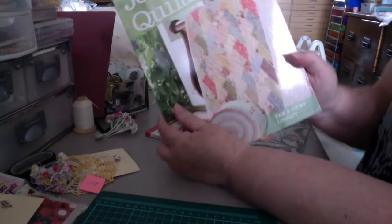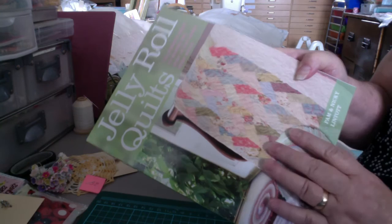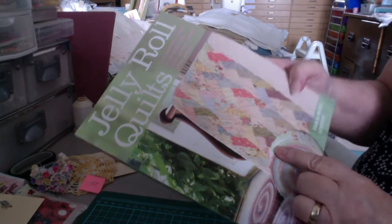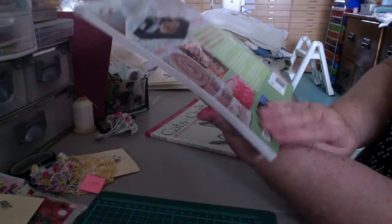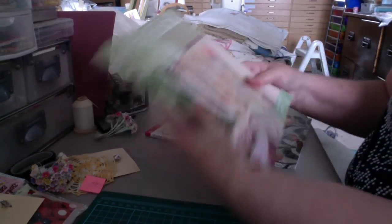Then I found, being a quilter, a book on jelly roll quilts. So I think I paid $2, which is much better than the full price would have been. Full price was probably $27.50. So I was thrilled with that.